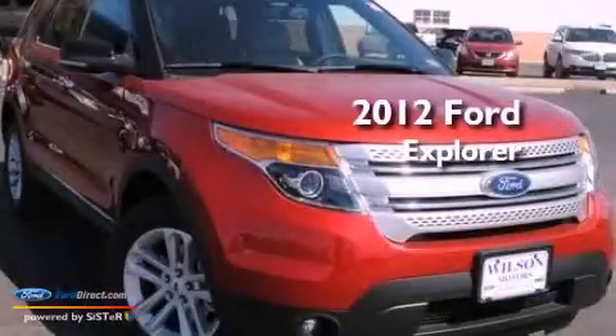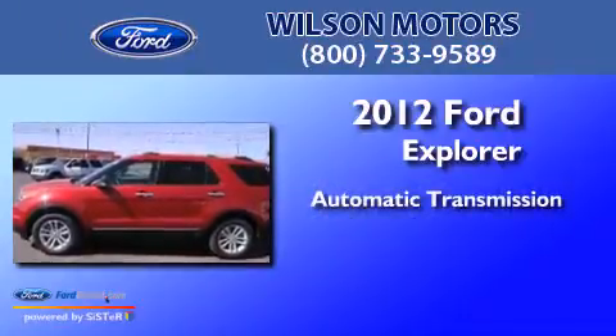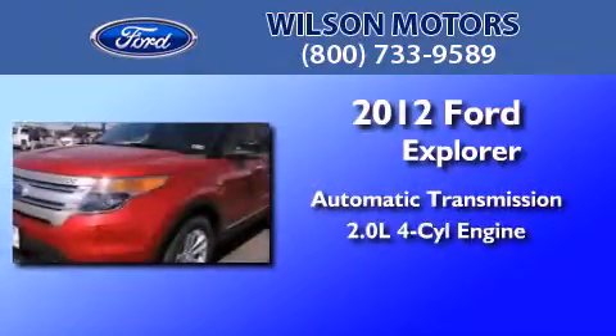This is a brand new 2012 Ford Explorer. This SUV has an automatic transmission and an inline four-cylinder engine.